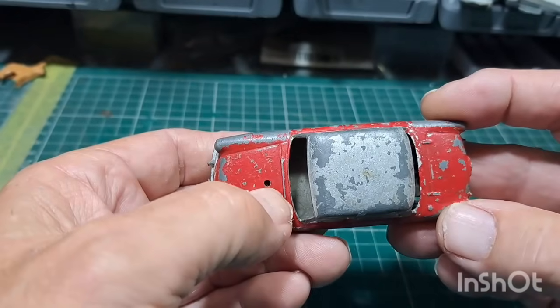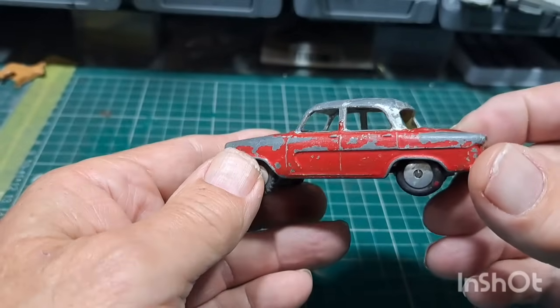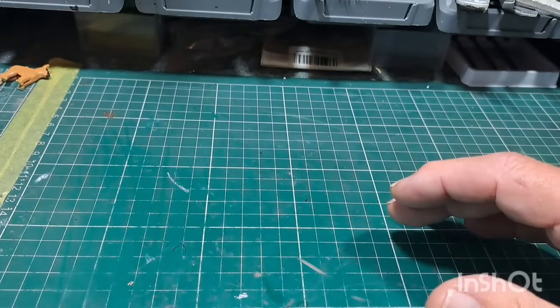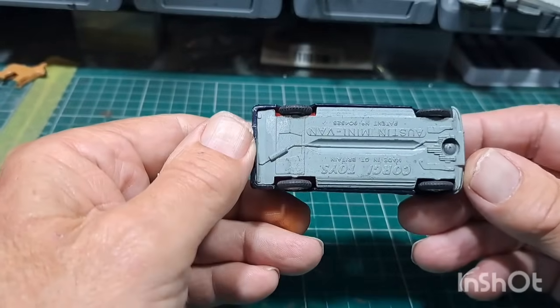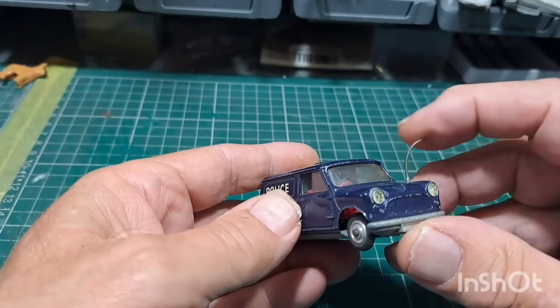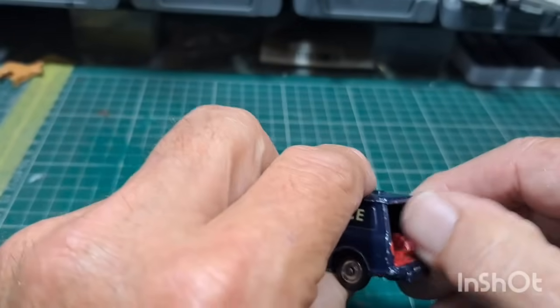Someone has obviously taken the bases off, repainted them, and drilled holes in there — I don't know why. It's got no interior, no glass or nothing. But these would be all right if I ever get around to doing a scrapyard diorama. This Mini hasn't been tampered with, so that's good. It's got the headlights — even got the original aerial with it. But there's only one door; I've got some doors for one of these.